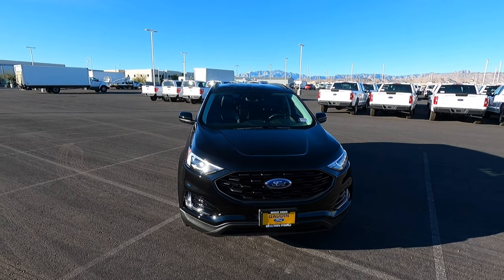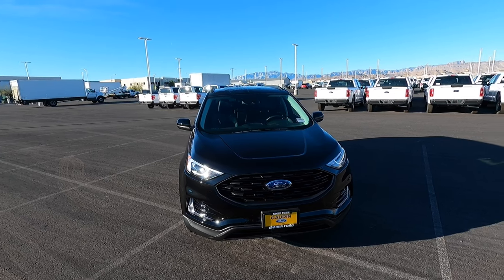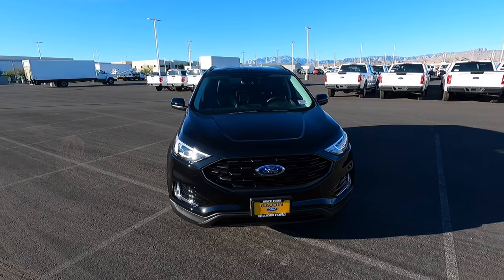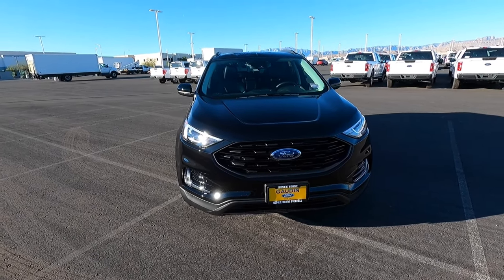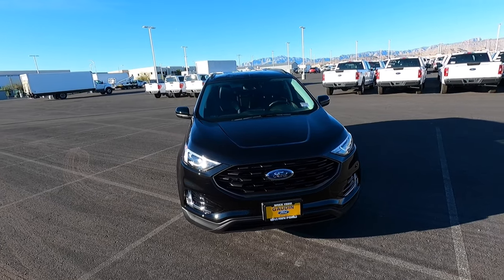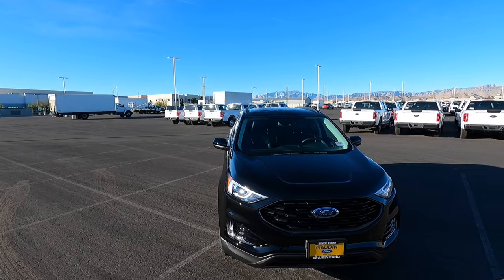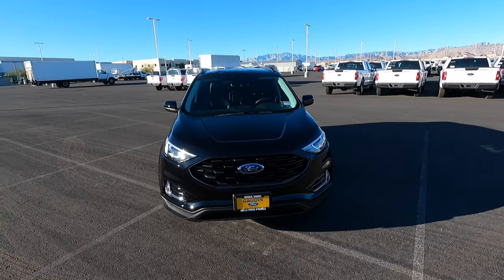Hey guys, welcome to the channel. Today we have this 2022 Ford Edge. This one is a SEL with the all-new for 2021 Adventure Package. For some reason later in the model year, they changed it to the SEL Sport Appearance Package. So if you go to build and price, you'll see it's called SEL Sport Appearance Package, but on this one the window sticker says SEL Adventure Package — kind of interesting that they did that.